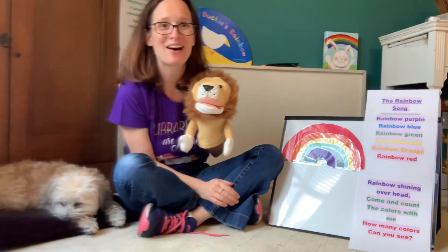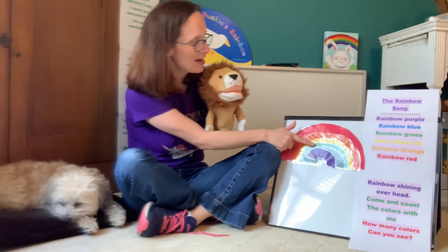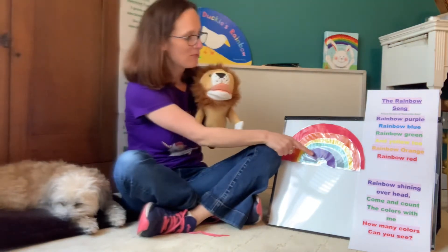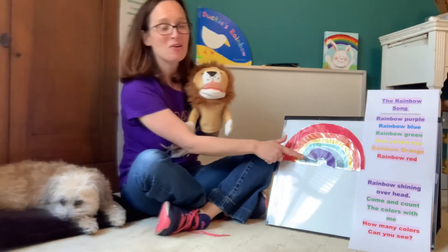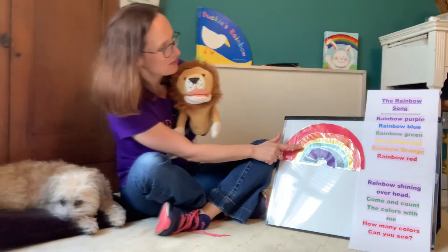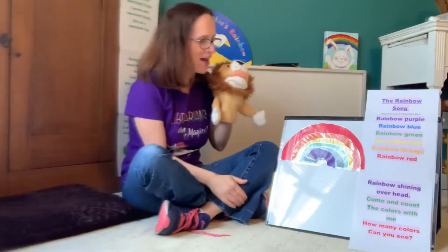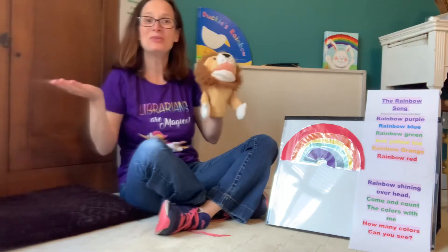Can we name those colors one more time? Here we go. Red, orange, yellow, green, blue, purple. Now we're going to sing the rainbow song together. It's sung to the melody of Hush Little Baby, and we're going to start with the color purple first. Here we go. Rainbow purple, rainbow blue, rainbow green and yellow too. Rainbow orange, rainbow red, rainbow shining overhead. Come and count the colors with me. How many colors do you see?